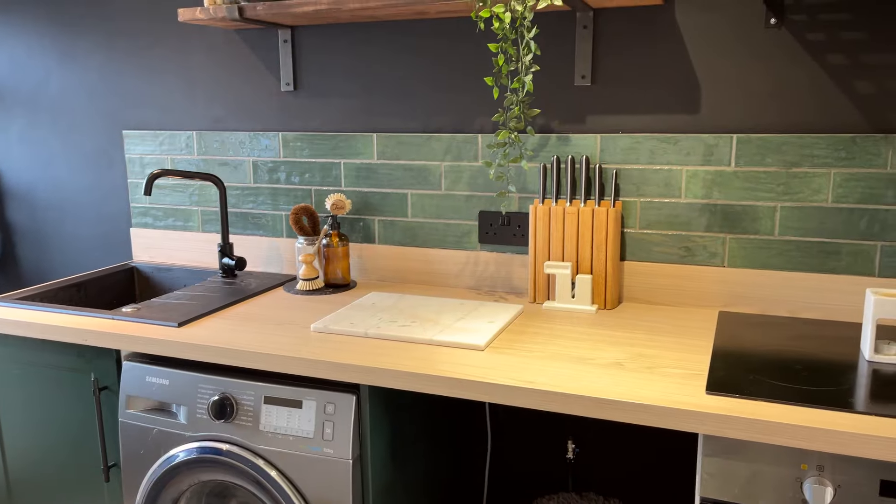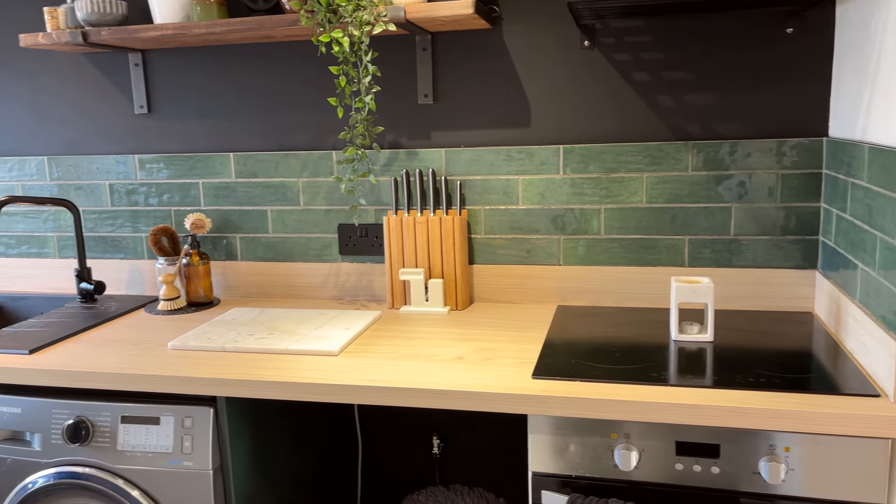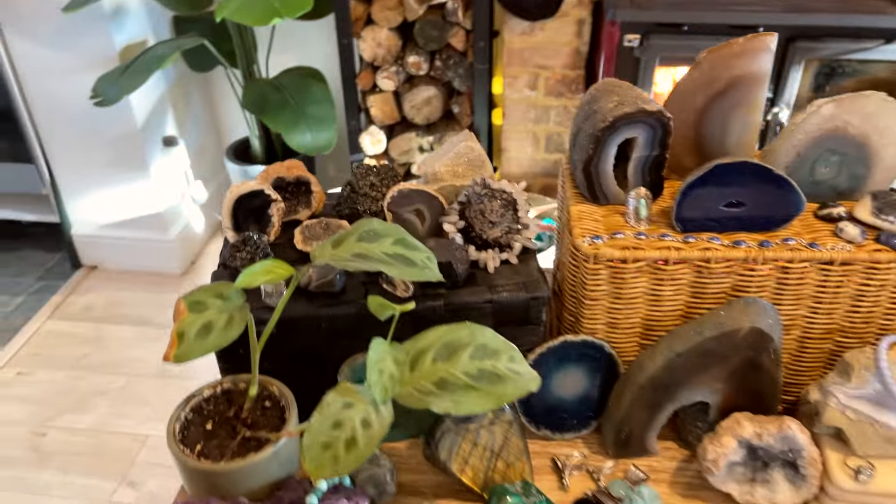Welcome to our entryway — this is where we're going to start. This area is all about the energy of when people come into the house. When friends, relatives, etc. come over, this is where you want protection crystals and cleansing crystals to make sure there's no negative energy coming in or staying stagnant.